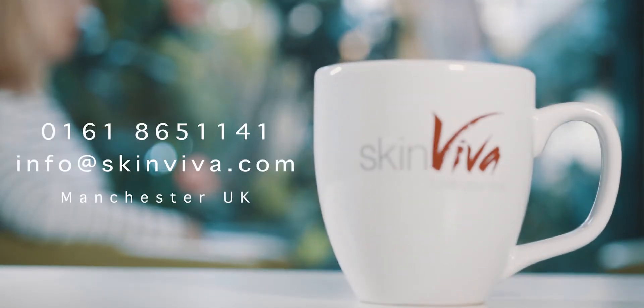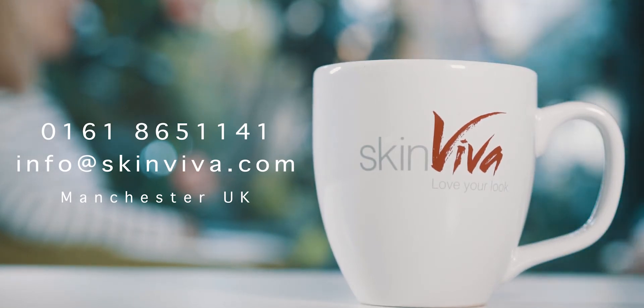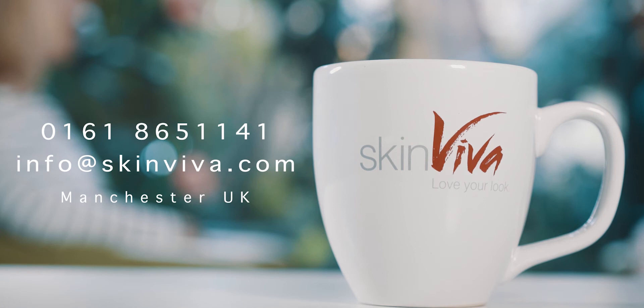If you're interested, give us a call and our customer experience team will book you in for a free AFA. It takes about 30 minutes and your clinician will sign a treatment plan to match you and your anatomy.